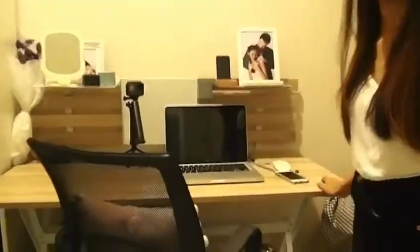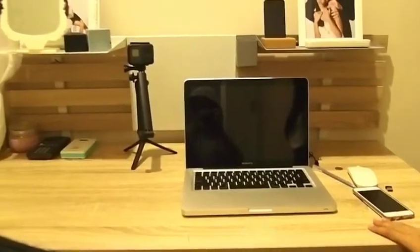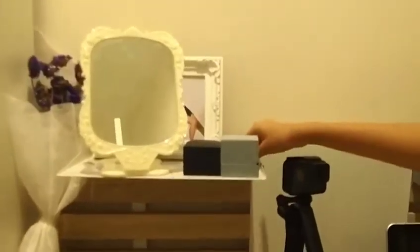This is my workstation — I normally use it for planning, writing blog posts, and editing video when I'm shooting something. And this is the counter for my accessories, like my engagement ring and other modern accessories.